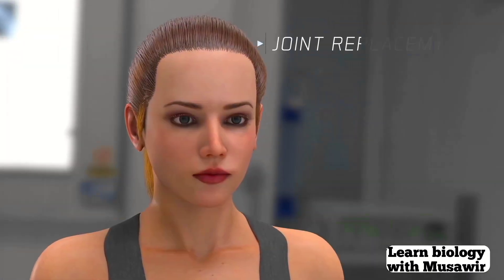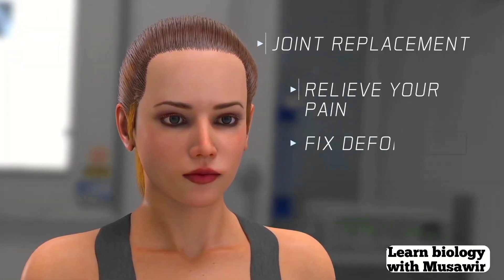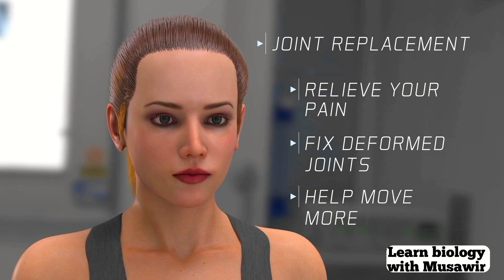If you have RA, joint replacement can relieve your pain, fix deformed joints, and help you move more easily.